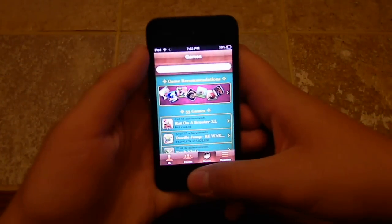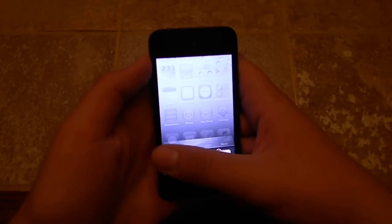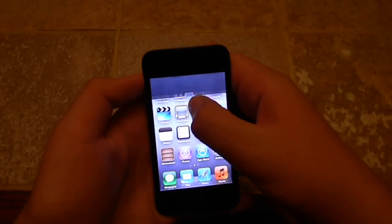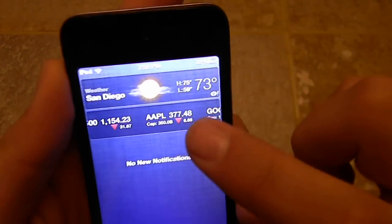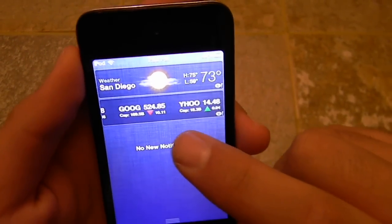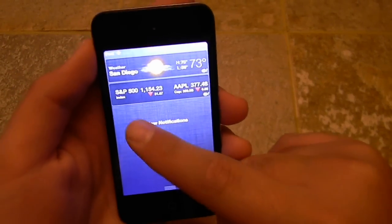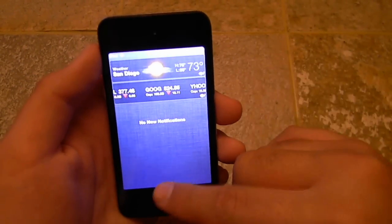So this is another feature, which is multitasking, which nobody should worry about — I'll shut it down right now. Another feature is notifications. There's my weather and there's stocks: Apple, Google, Yahoo, only a little thing that went up. Whenever you receive a message, it should say right here, message from blank.